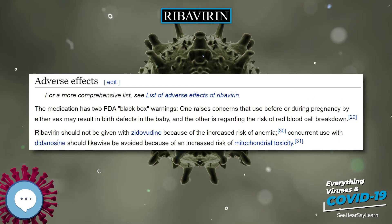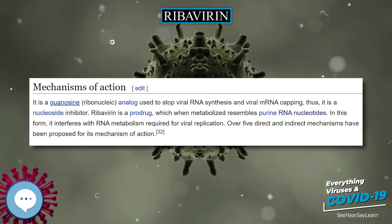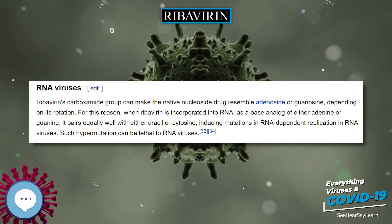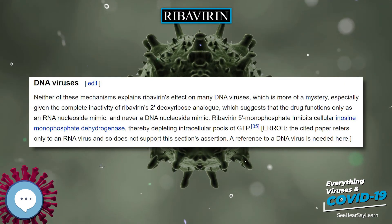It has been used in combination with ketamine, midazolam, and amantadine in the treatment of rabies. Experimental data indicate that ribavirin may have useful activity against canine distemper and pox viruses. Ribavirin has also been used as a treatment for herpes simplex virus.